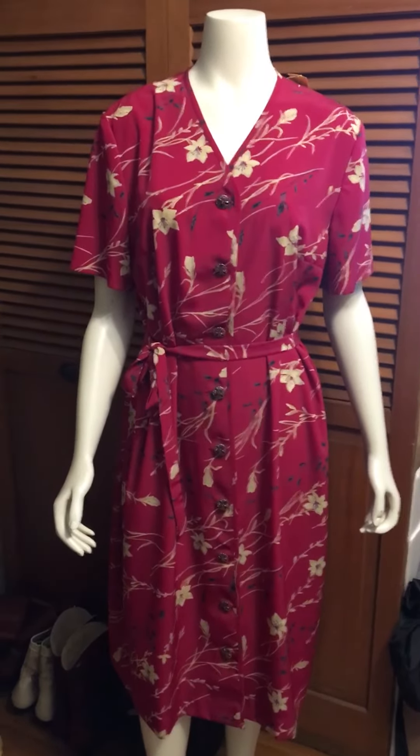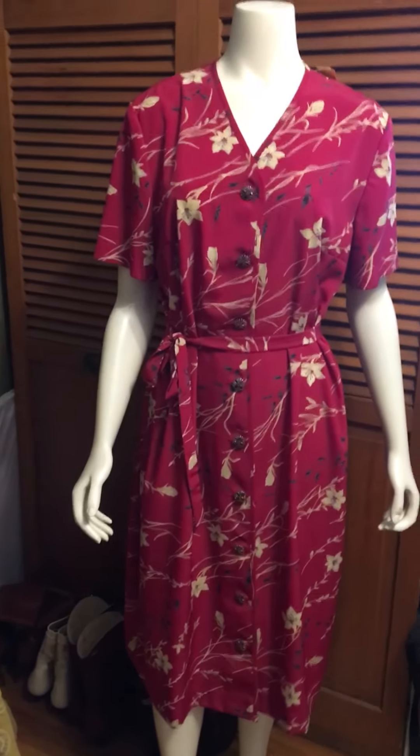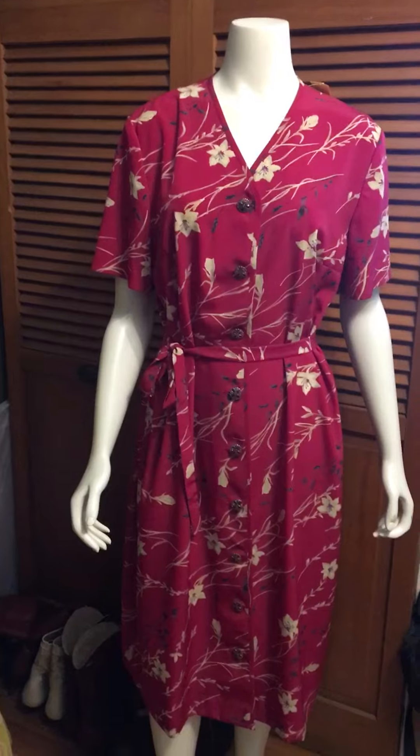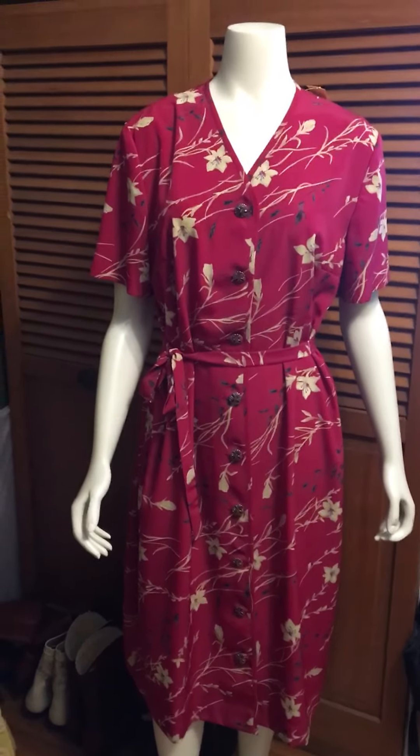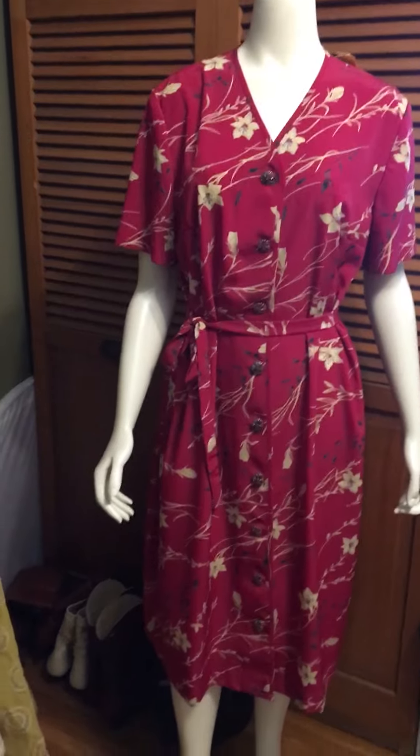Well, today at lunch I dropped some stuff off at Goodwill, went in for a few moments, and there it was again. I picked it up, turned it around, and BAM — there's an awesome belt, which makes this dress perfect for all shapes and sizes. It's ideal for spring, summer, and fall.